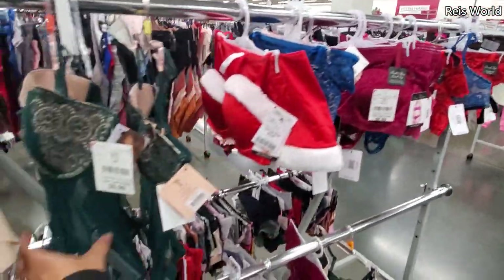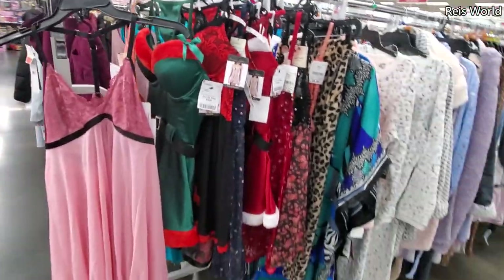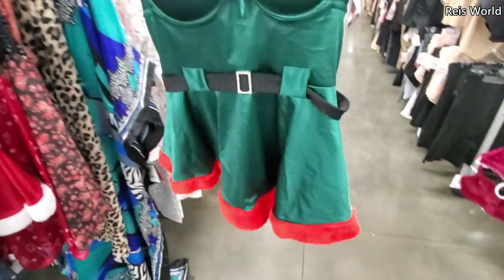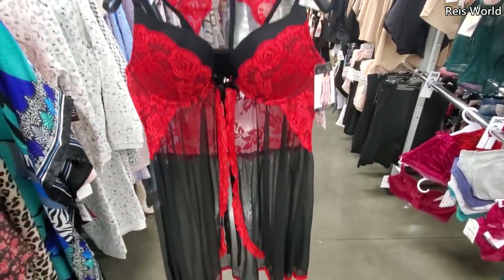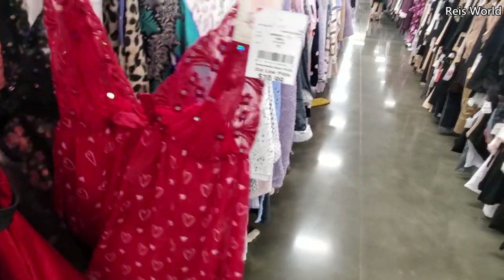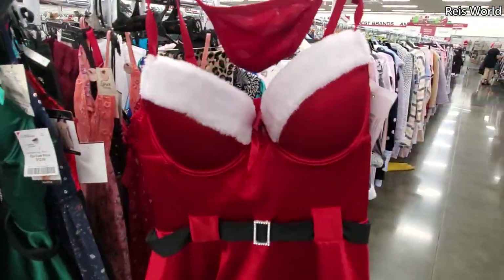For nine or ten dollars by Thalia, maybe a gift for your man. They have more right here — thirteen dollars by French Affair. They have red with some underwear included. Eleven and thirteen dollars. The elf one is kind of cute because it's really different — normally we only see the Santa one.